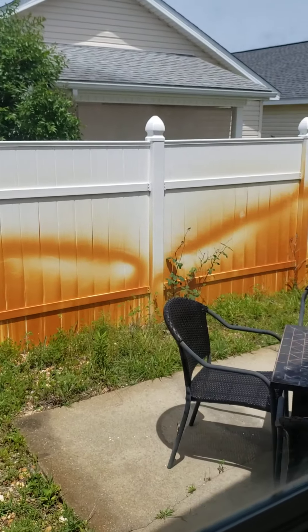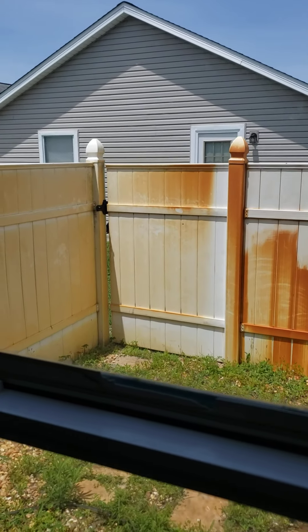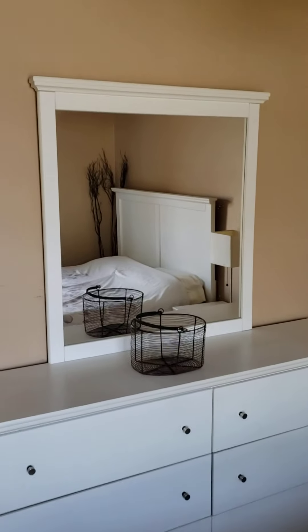Backyard. Need some iron off on the vinyl fence — I use mine all the time, comes right off usually.